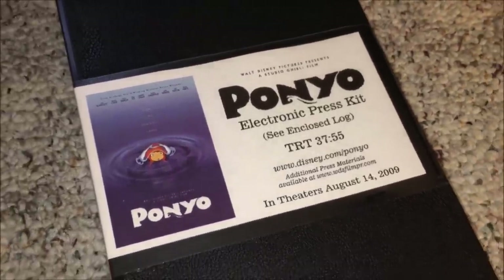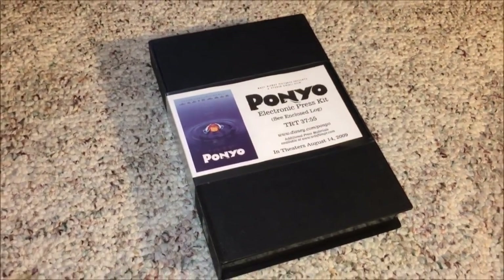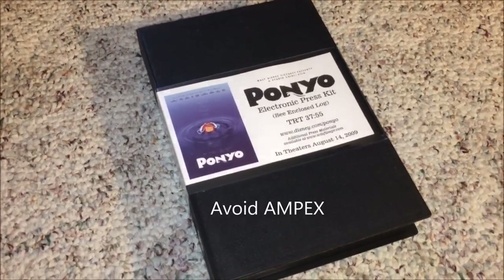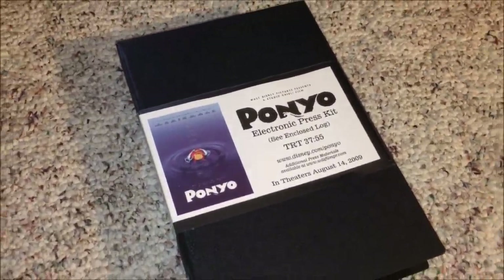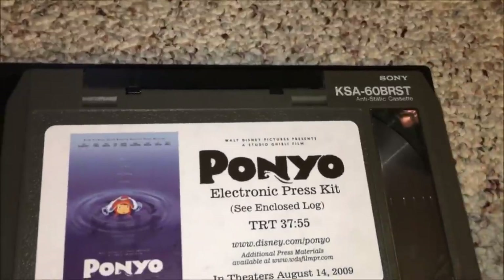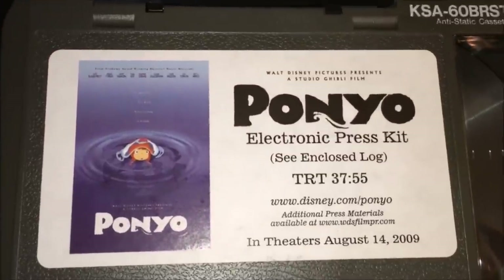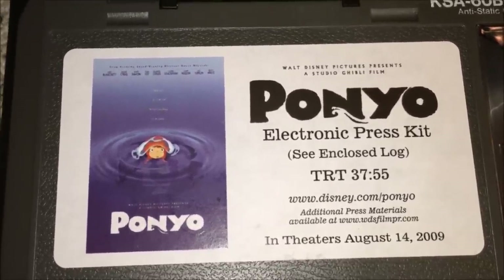A friend of mine who is in broadcasting and has a lot of experience with broadcast machinery as well as the tapes told me to watch out for Ampex tapes — and he wasn't kidding. Of the tapes I got with the JVC, three out of five were bad. One of them was bad because it was an Ampex — the tape is just tight, it won't move, and has all kinds of issues. But in this case I'm dealing with Sony tape, which is pretty good. This is the Sony KSA 60 BRST anti-static cassette, and we're looking at the Ponyo electronic press kit.